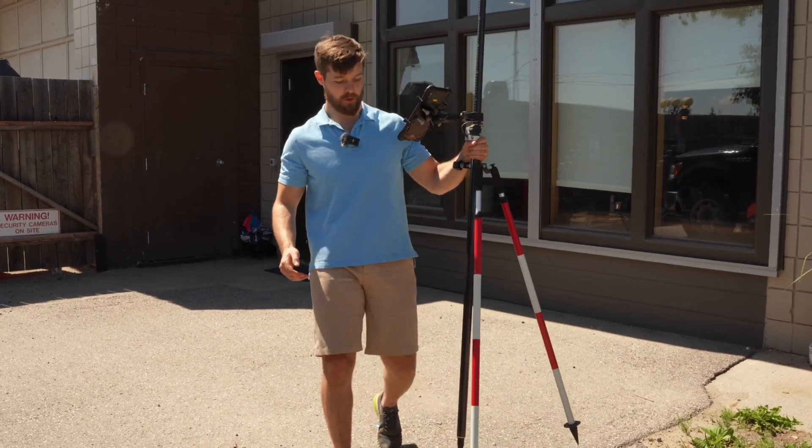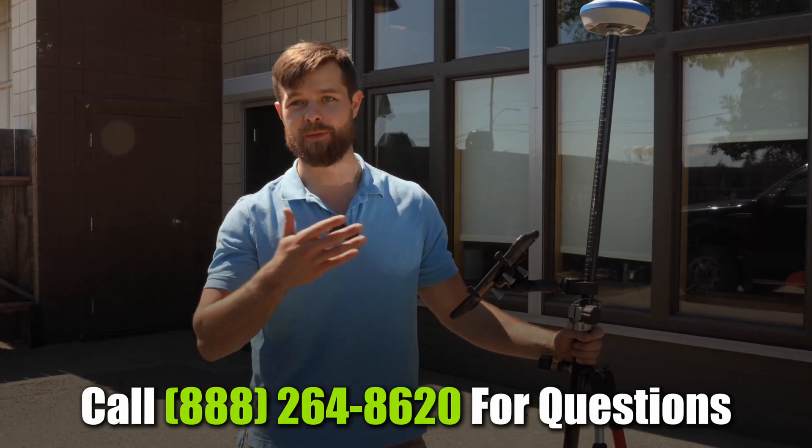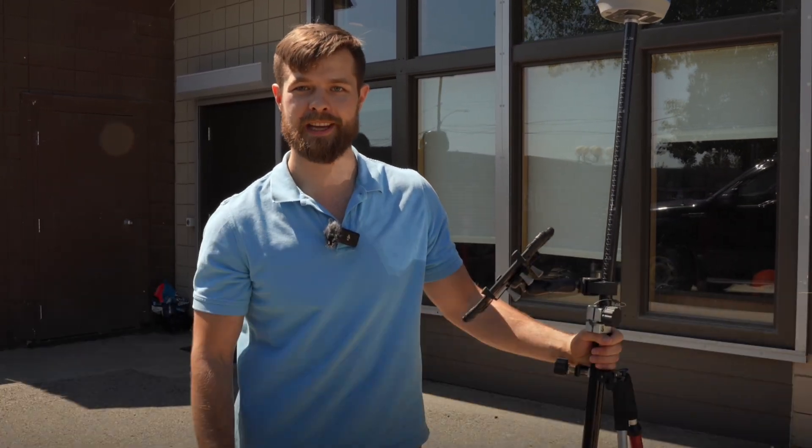If you want to learn how to use RTK gear or get some for yourself, give us a call at Benchmark. I'm Ray, and I'd be more than happy to walk you through the steps.